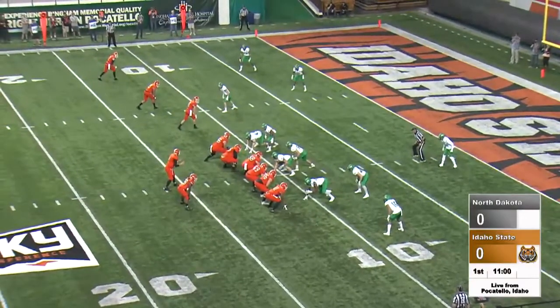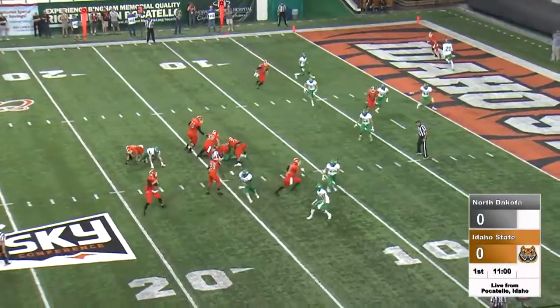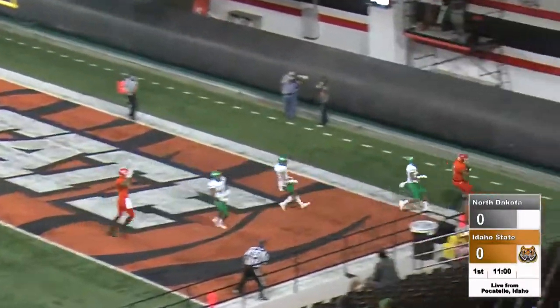Three receivers left on third and six from the 11. Play action fake. Still looking. Throwing to the back of the end zone — touchdown, Bengals!